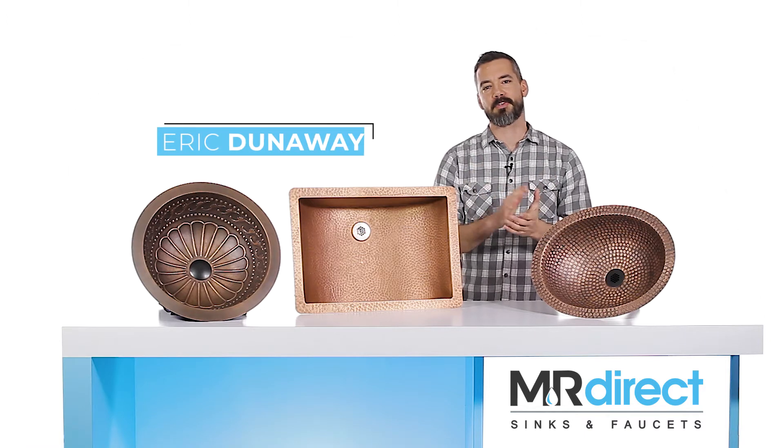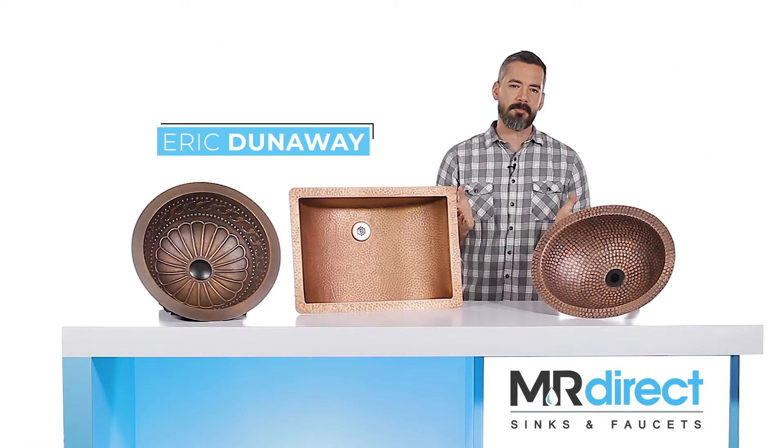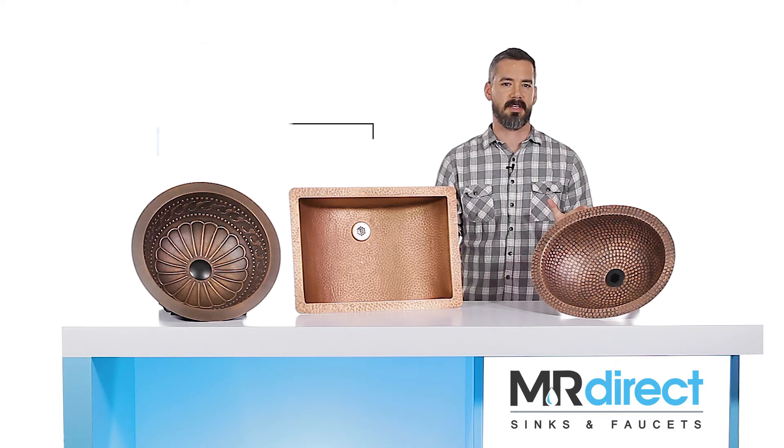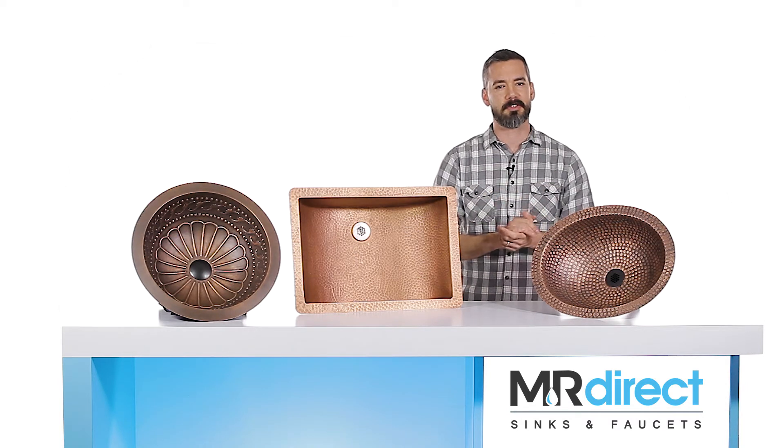Hi, I'm Eric Dunaway here with MR Direct Sinks and Faucets. If you're looking for a stylish statement piece for your bathroom, let's take a look at our line of copper bathroom sinks. Today I'm going to tell you about their unique features and benefits.